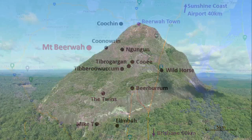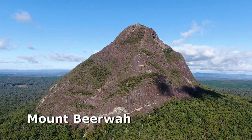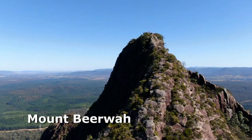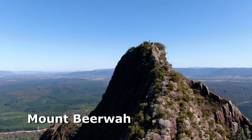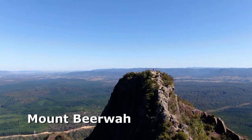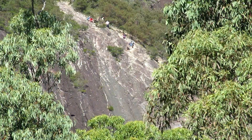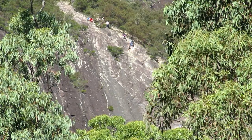Mount Beerwah is the tallest peak of the group at 556 metres above sea level. It's an impressive conical shape with steep gradient on all sides. The easiest route to the summit is a grade 1 rock climb known as the tourist route, which is a popular walk often underestimated, with plenty of exposure and polished slabs.